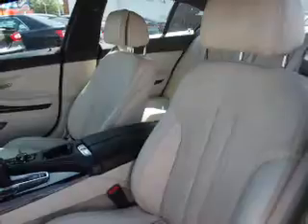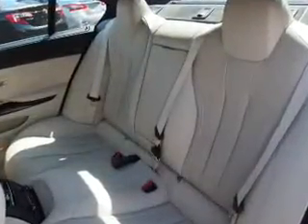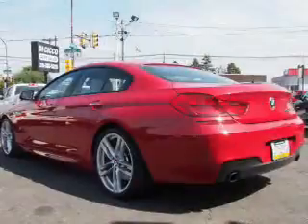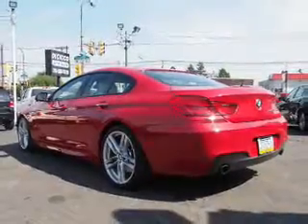Inside you'll find leather seats, heated seats, Bluetooth connectivity, an auxiliary input, steering wheel controls, push-button start, automatic climate control, a backup camera, curtain head airbags, and front airbags.